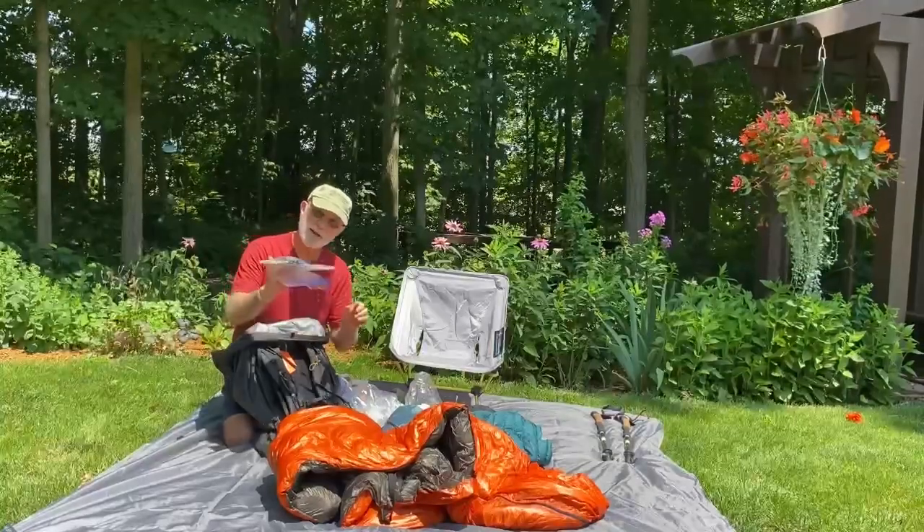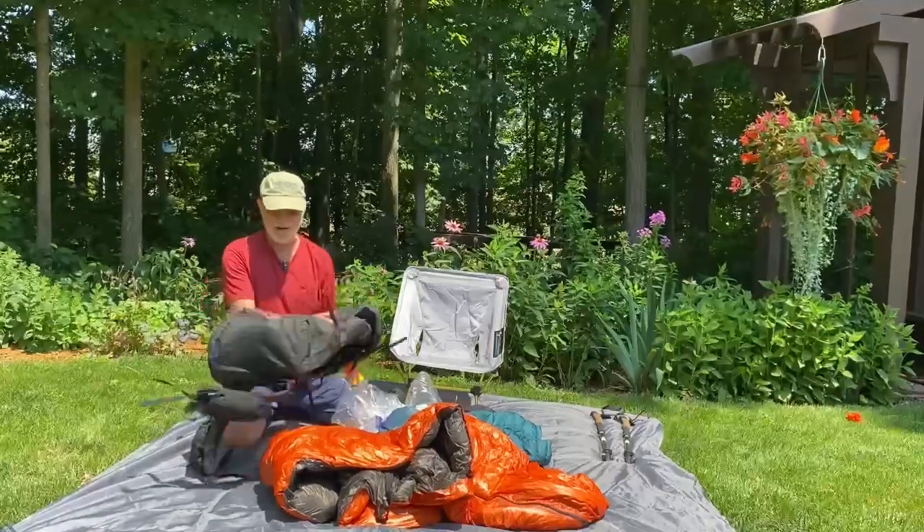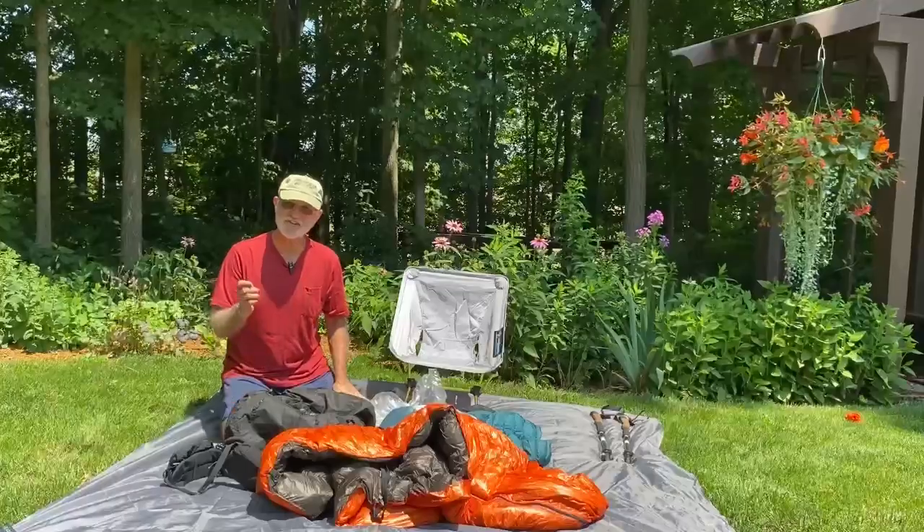And I carry a paper map and compass because I like a paper map and compass. That's what I'm carrying this year in my pack.